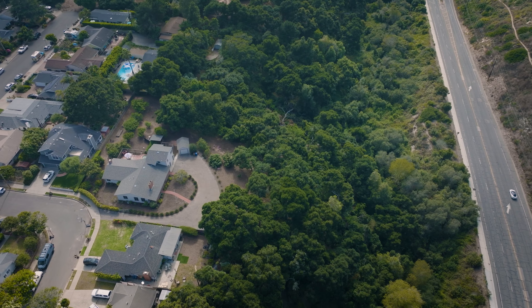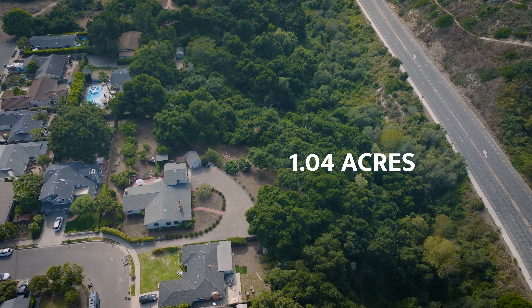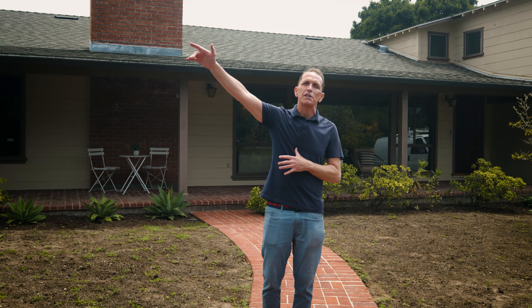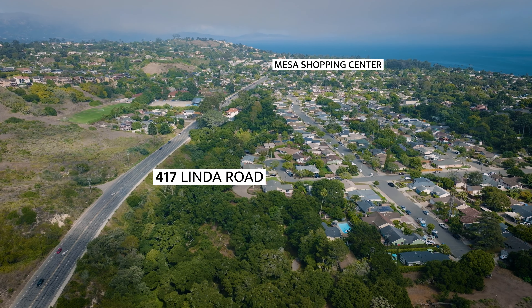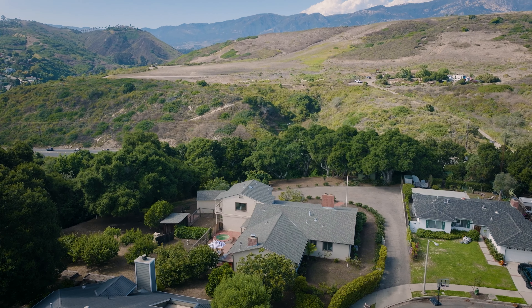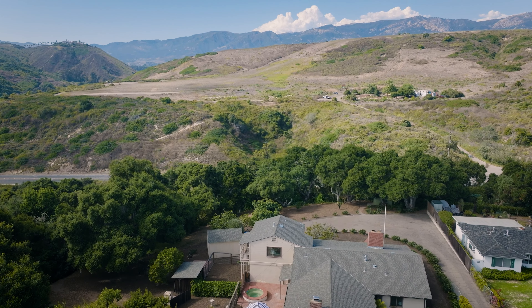We've got a really huge lot — 1.04 acres — which accommodates a lot of things. What makes it extra special is that it gives you the best of all worlds. You kind of get the city vibe because you're close to Mesa and downtown. You also get the country vibe because it's big enough to accommodate horses, and you get the foothill vibe with all these native oaks that you look at.